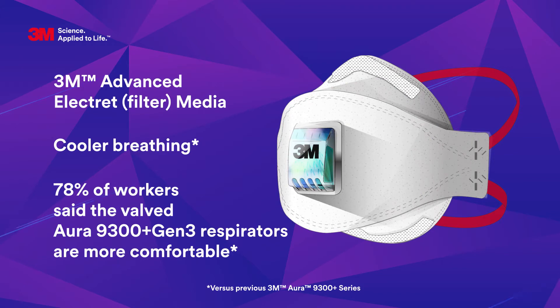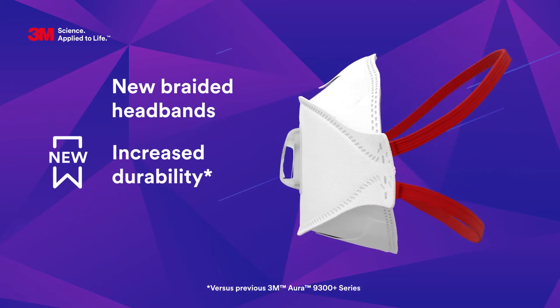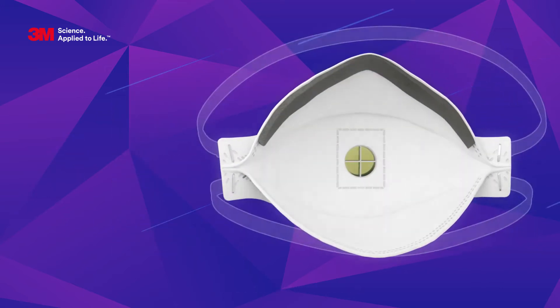The combination of the new valve and 3M's low breathing resistance filter media helps to reduce heat build-up inside the respirator and improve breathing comfort. There are new braided headbands offering more durability without compromising comfort. They are colour coded to help identify the protection level provided by the respirator.